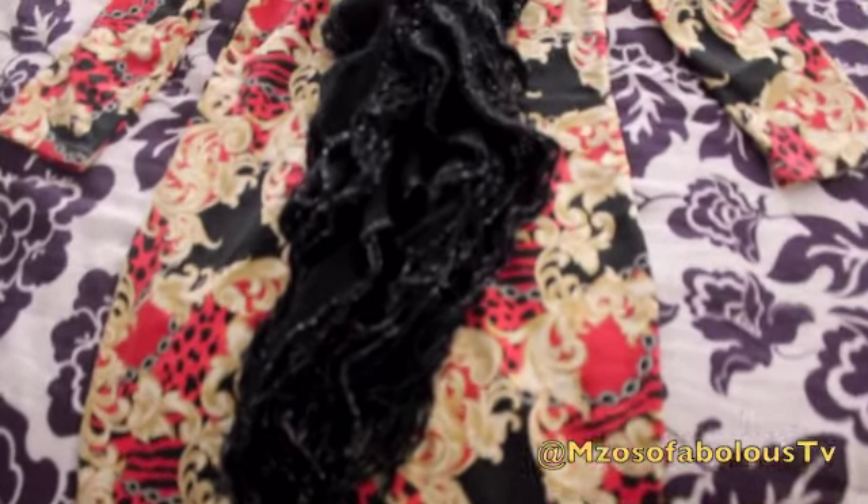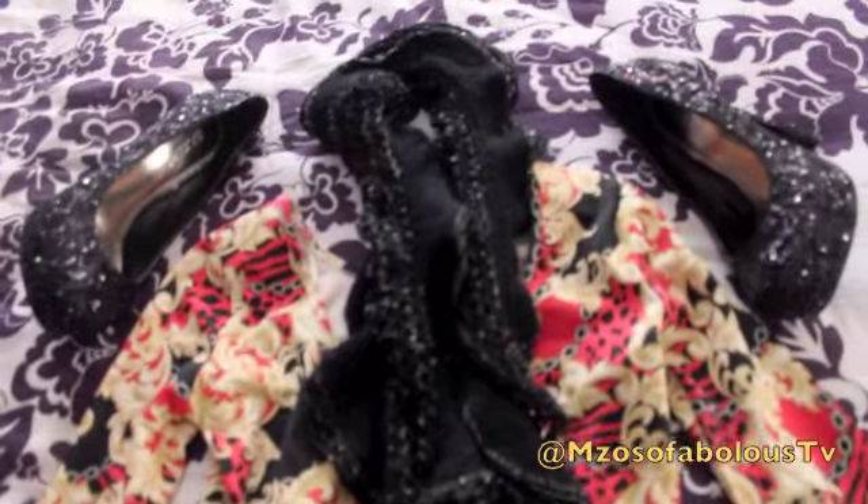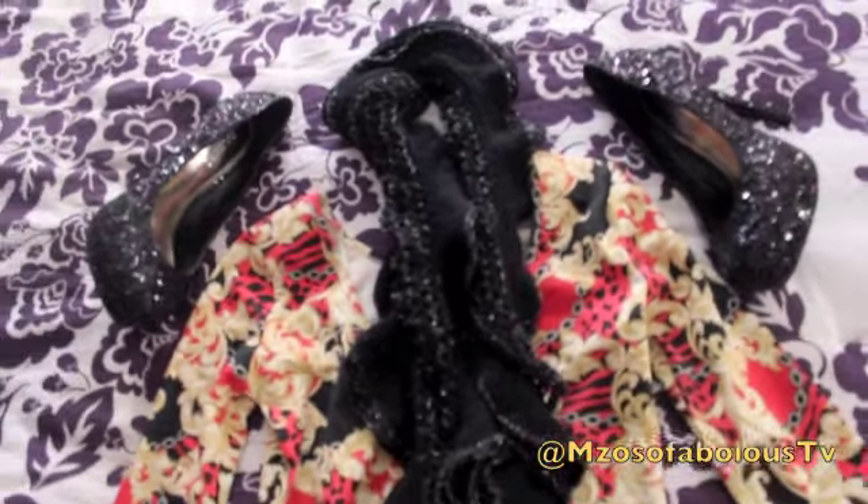Hey you guys, it's my sister Fabulous and today I decided to put together a little Thanksgiving lookbook — just ideas to show you guys what you can wear on that day.